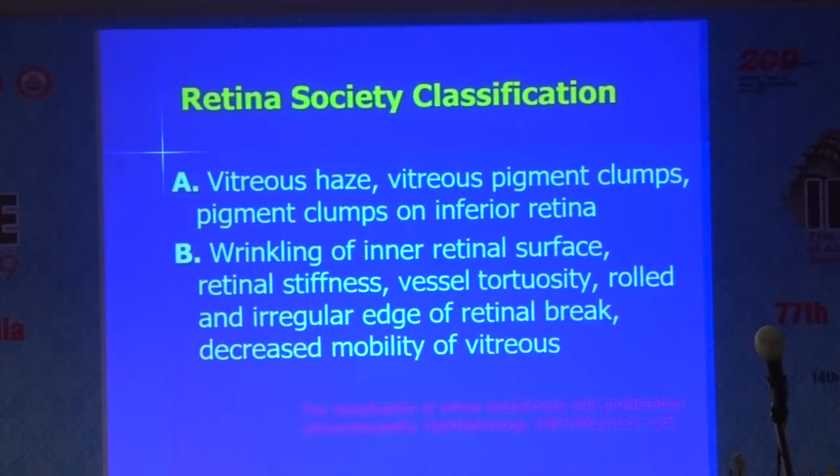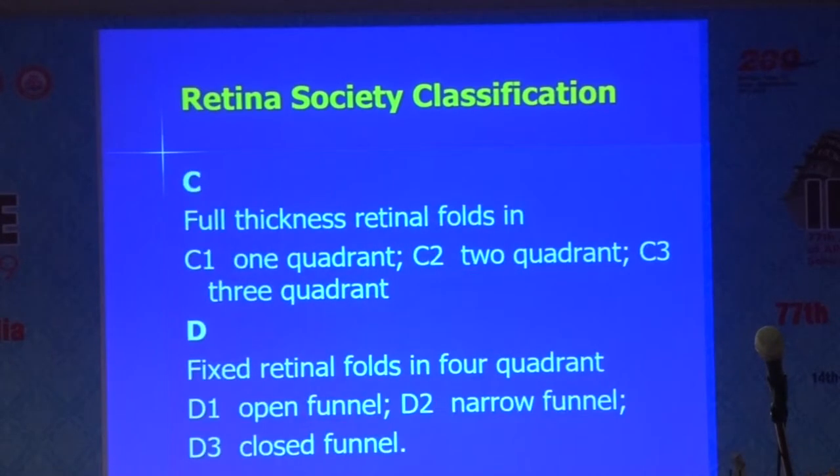The original 1983 classification is still used by many of us. Grade A is vitreous haze, vitreous pigment clumps, as well as vitreous clumps on the inferior retina. Grade B includes wrinkling — the retina gets a little stiffened, you have more vascular tortuosity, rolled and irregular edges of retinal breaks, and decreased mobility of the vitreous. Grade C is full-thickness retinal folds: C1 is one quadrant, C2 is two quadrants, C3 is three quadrants. If all four quadrants are involved, it becomes Grade D — then there is the funnel, whether it is open, narrow, or closed.